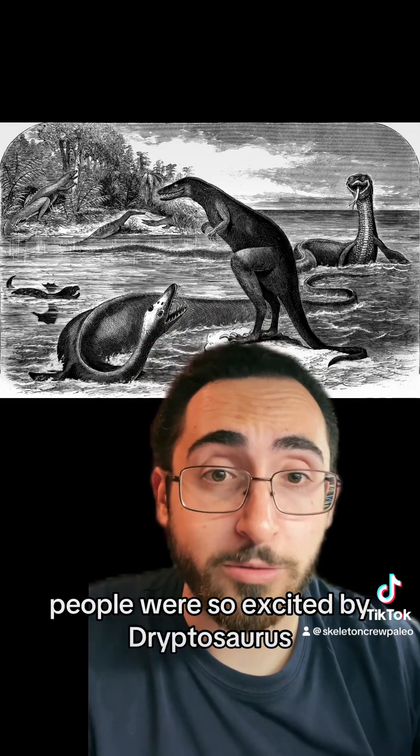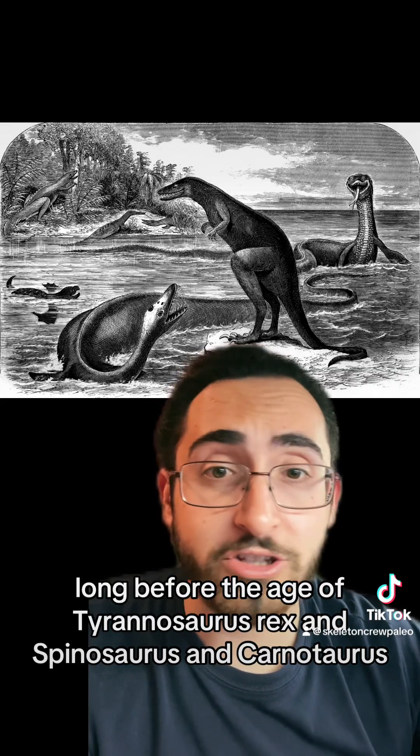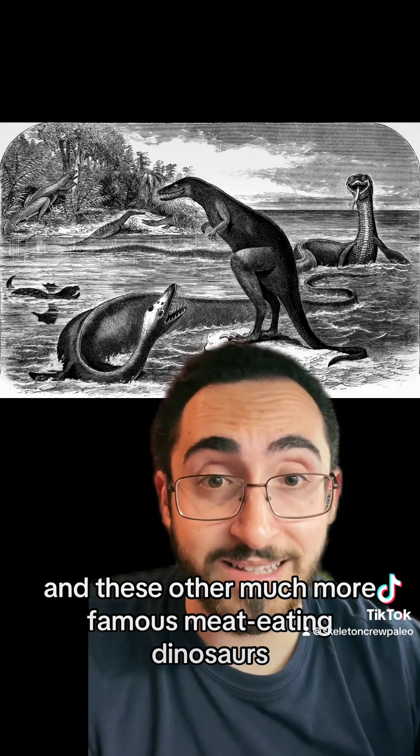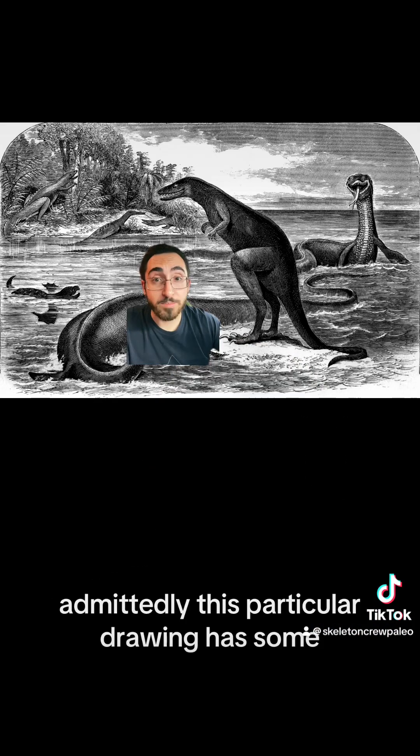People were so excited by Dryptosaurus that it actually became a little bit of a media darling. Long before the age of Tyrannosaurus rex and Spinosaurus and Carnotaurus and these other much more famous meat-eating dinosaurs, Dryptosaurus was everyone's favorite dinosaur. Admittedly, this particular drawing has some — let's say — inaccuracies.